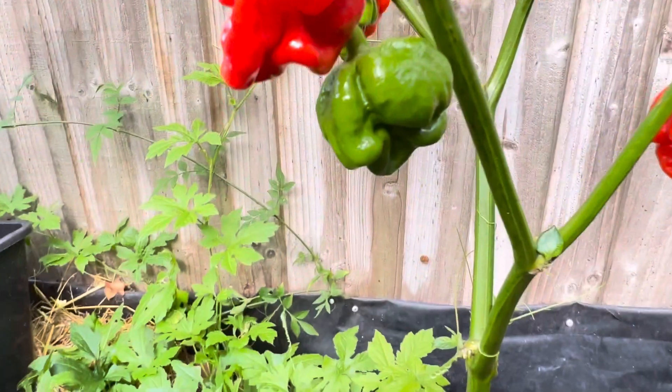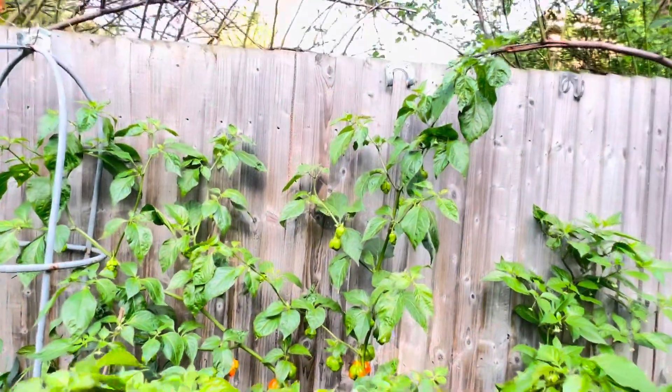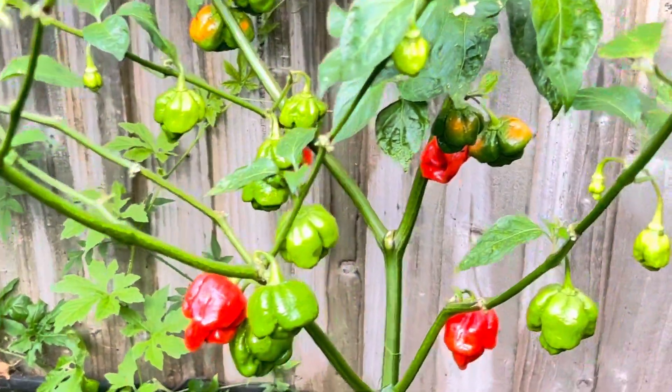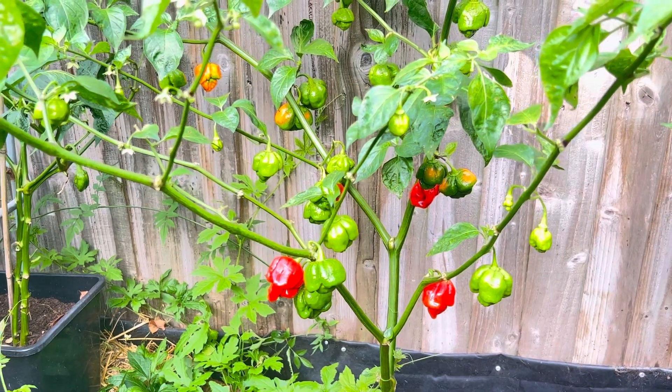These are the Armageddon peppers, and the tree can grow very tall — can you see how very tall it is? Thank you very much for watching, and you'll know more about this pepper. Thank you, bye for now.